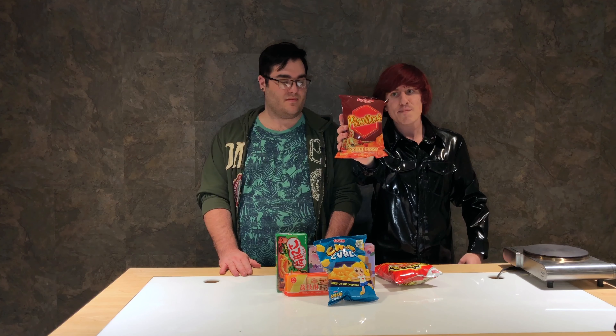Welcome to another episode of Try This, where we test weird and wacky foods from Asia. We have a store locally in the Cincinnati area called Jungle Jim's — I'll do a separate video on that. It's a really crazy grocery store where you can literally get any kind of food from all over the world without having to ship it or go online.